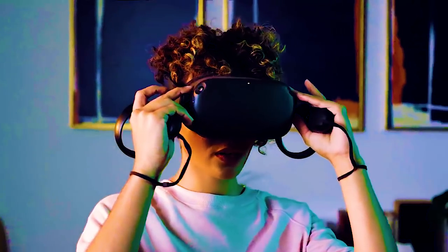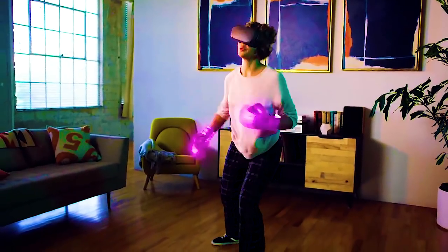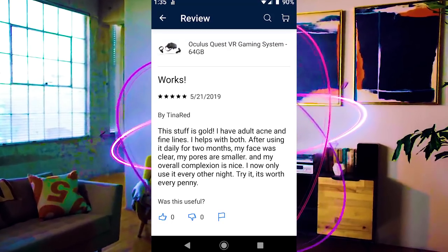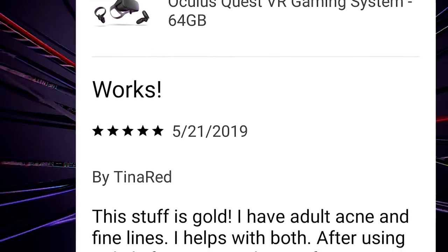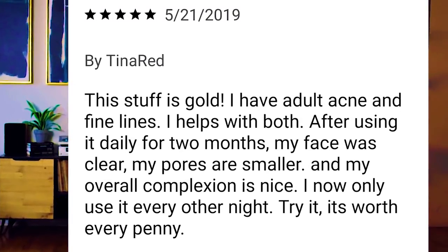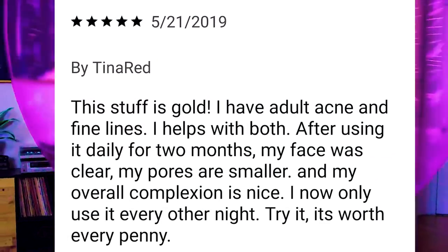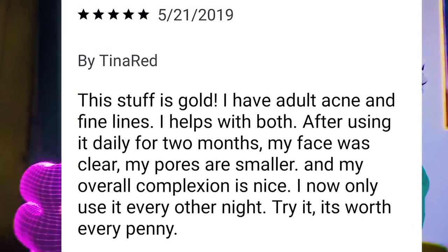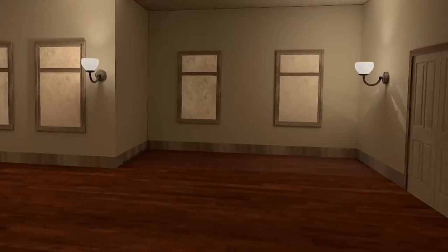Meme break! Do you have acne? Do you love VR? Well, get yourself an Oculus Quest and wear it more often. Because according to this Quest review, both your virtual self and real self will feel better after using it. Works! 5 stars. 'I have adult acne and fine lines. It helps with both. After using it daily for two months — even though I've only had it for one — my face was clear, my pores are smaller, and my overall complexion is nice. I now only use it every other night. Try it, it's worth every penny.' Hey, if you get sucked into VR enough, the only mirror you'll ever have to look at is in VRChat anyways, right? Back to the news.